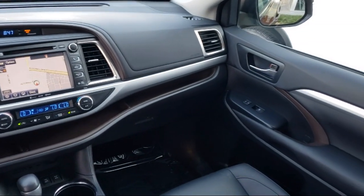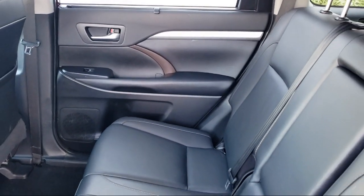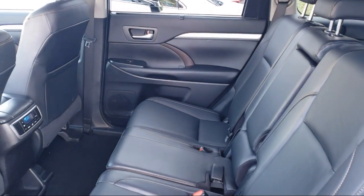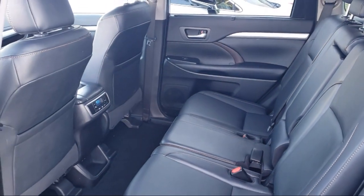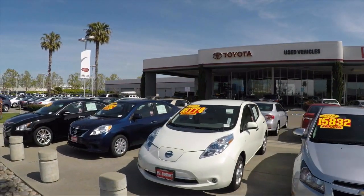On top of that, our friendly and knowledgeable staff is always ready to serve you with the help and respect you deserve. Ready to set up a test drive? Come visit Fremont Toyota today. We're located at 5851 Cushing Parkway in Fremont. Se habla Español.